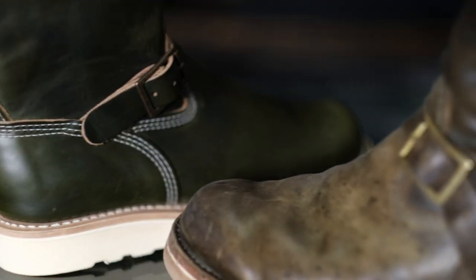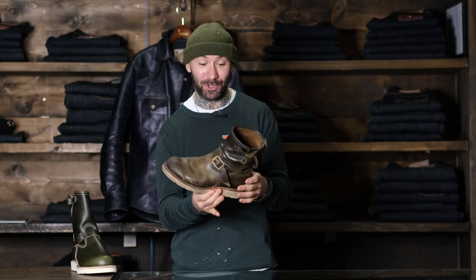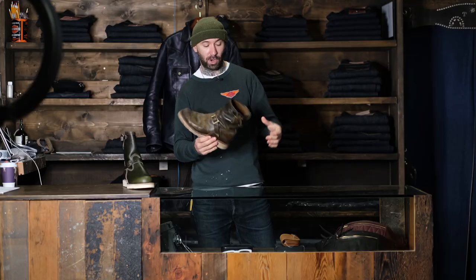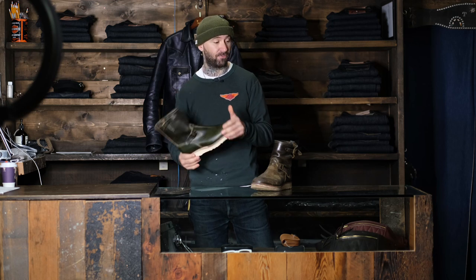This is our olive green Chrome XL leather from Horween. This is our original collab that we did with Wesco. We're able to fulfill some of the orders right away because we do have a little bit of shop stock left from our last order.